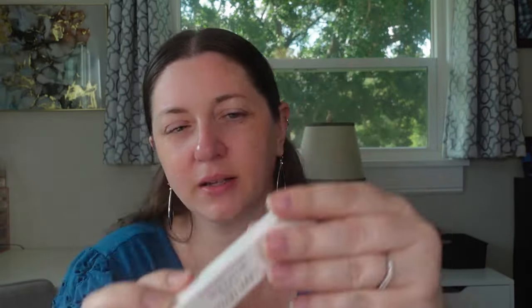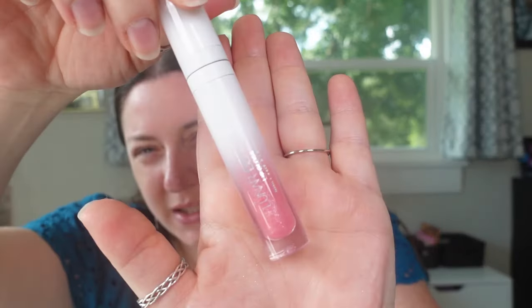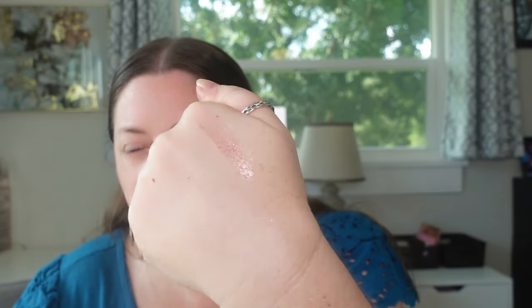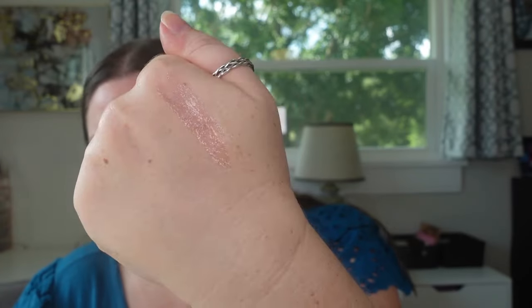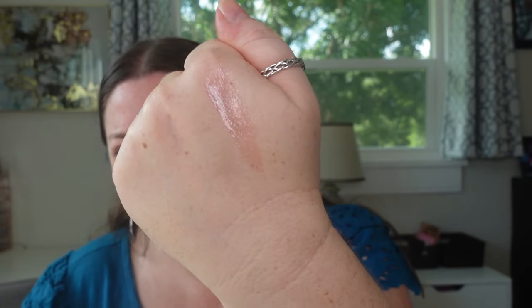I want to start by showing you the stuff I'm not going to put on today, then we'll get into what we are putting on. It's a combination of new releases, one re-up, and some new-to-me makeup. So I got the Lunar Beauty Lip Gloss — I think I've had at least two in my collection at different times. This one looked delightful. It's just a light pink with sparkles, basically like a lip oil — a sheer wash of color with sparkles. It looks really, really pretty.